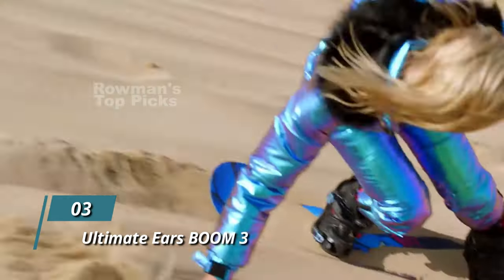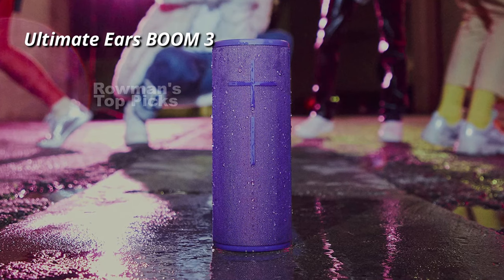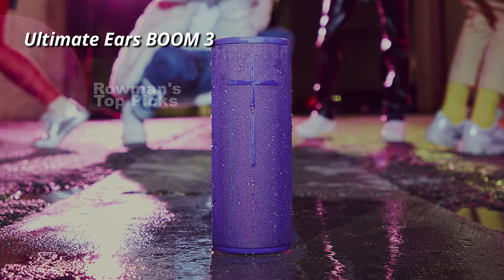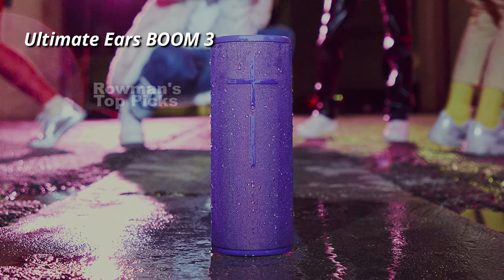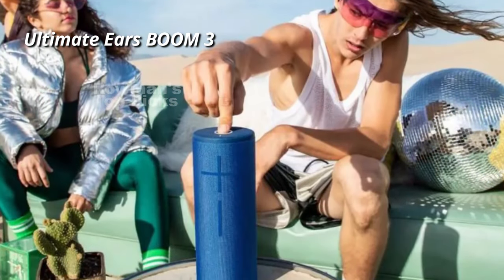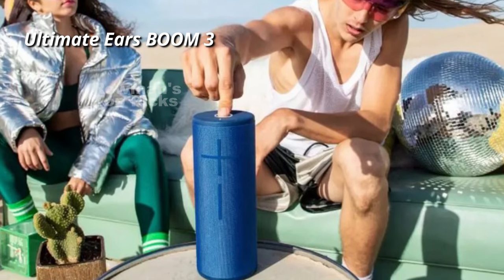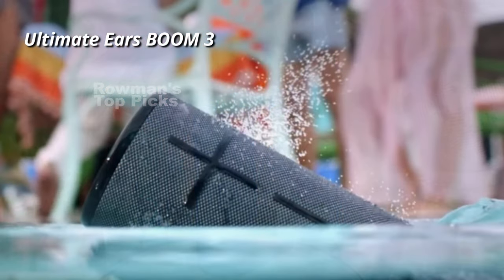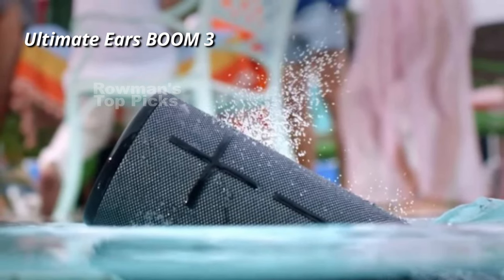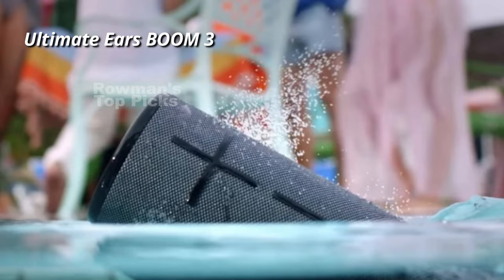Number 3: Ultimate Ears Boom 3. The Boom 3 has a sleek and stylish design with a cylindrical shape and a two-tone fabric that comes in various colors and patterns. The fabric is super durable and resistant to water, dust, and drops. The Boom 3 has an IP67 rating, which means it can be submerged in water for up to 30 minutes and still work fine. It also floats, so you don't have to worry about losing it in the water.